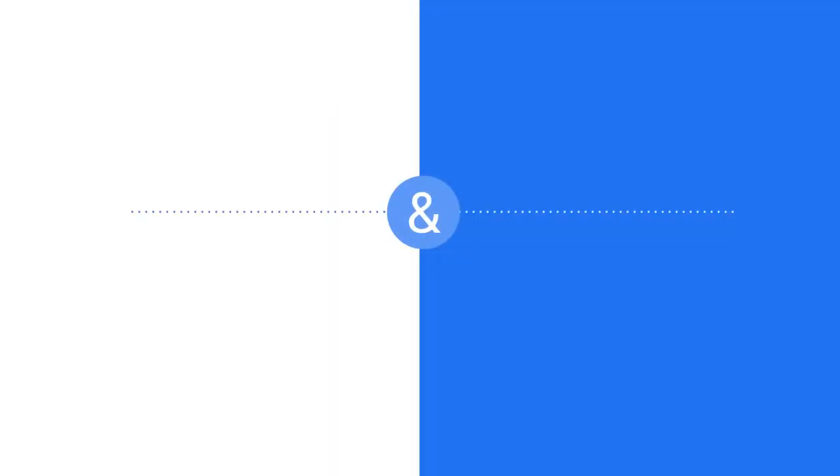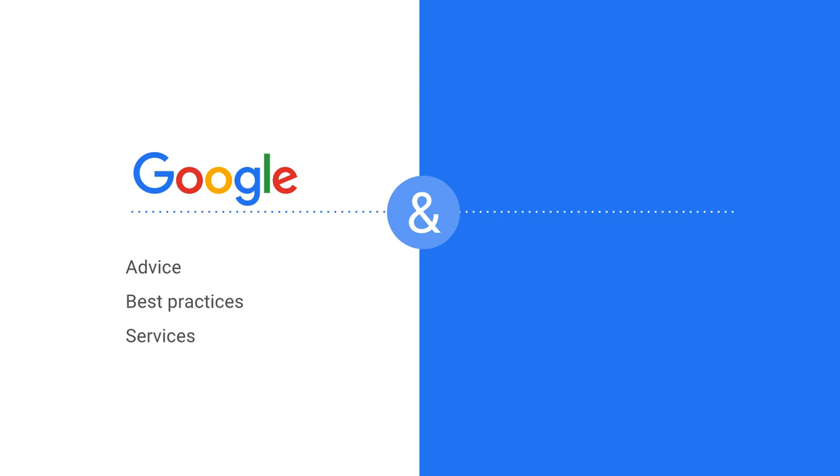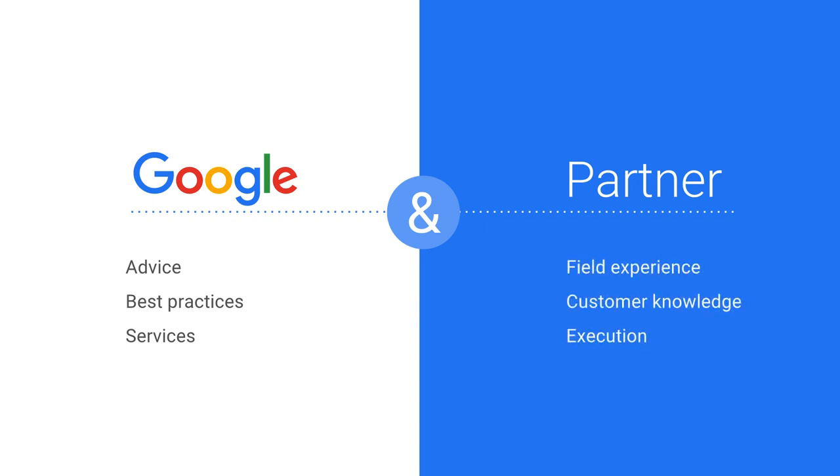So in this partnership, what role do Google and the partner play? Google provides strategic and technical best practices through PSO service offerings to our partners. Partners offer a combination of field experience, strong technical ability, and in-depth customer knowledge. They leverage the PSO services and assets to structure and guide customer projects.